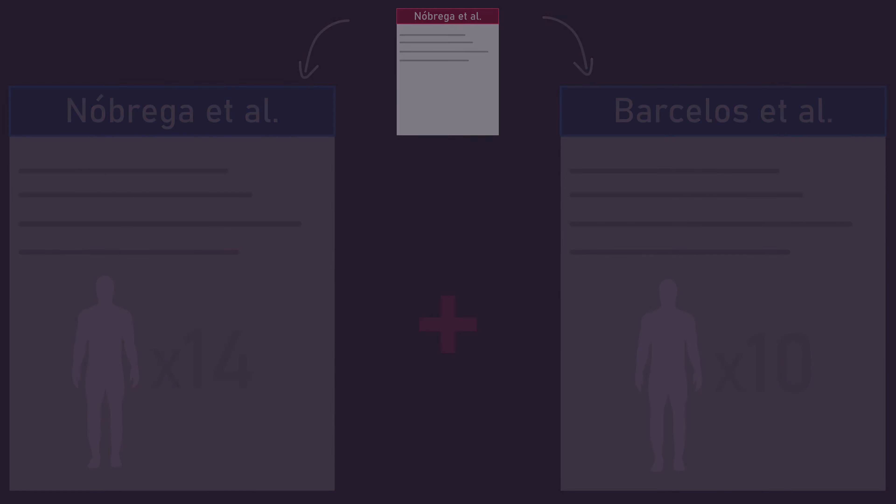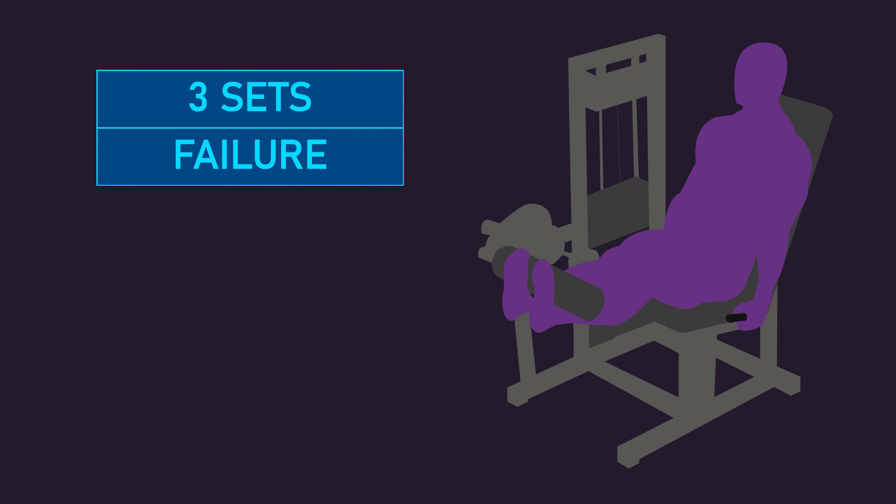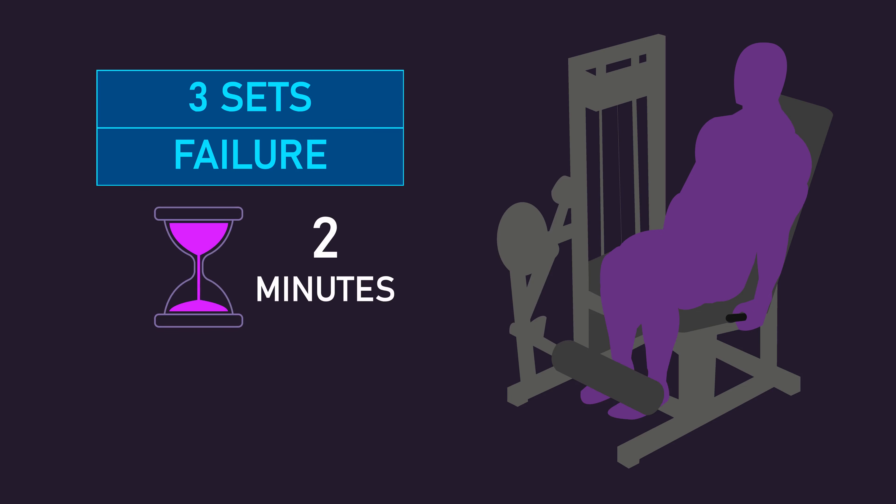In both studies, subjects trained the leg extension for three sets of repetitions to failure per session, with two minutes of rest between sets, for a total of 24 sessions.